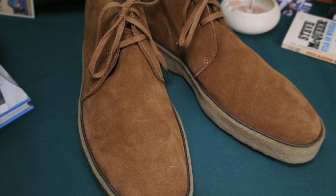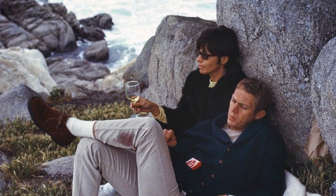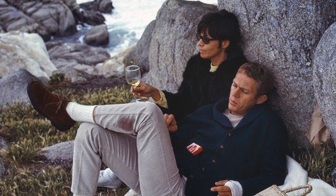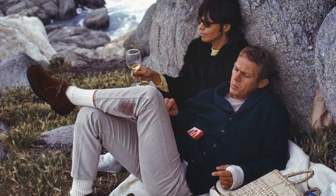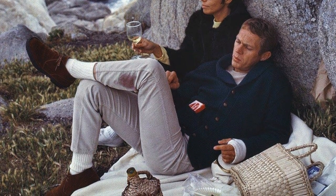I think these boots look best when styled as McQueen wore them — with casual dress pants and straight-legged or slightly tapered jeans that are properly hemmed or rolled, which creates a clean, classic look.